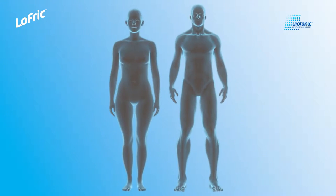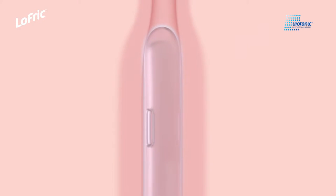Therefore, it is with pride that we say that a Lofric is the second best way to pee.